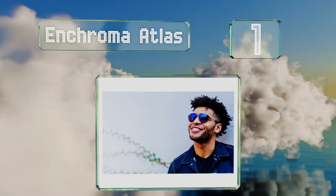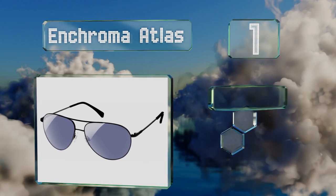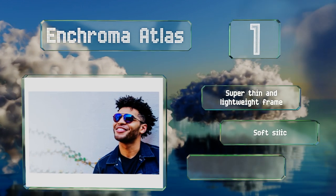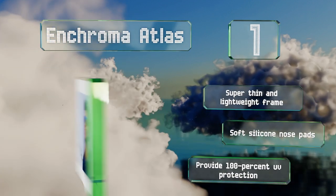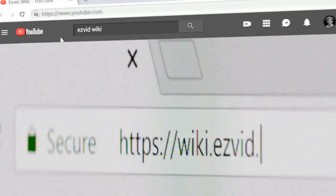Taking the top spot on our list, correct your chromatic shortcomings while kicking your fashion up a notch with the N-Chromer Atlas Aviators. This style has been popular since the 1930s, so you can rest easy that they'll never go out of date, and their durable construction ensures they'll last. They feature a super thin and lightweight frame and soft silicone nose pads, and provide 100% UV protection.